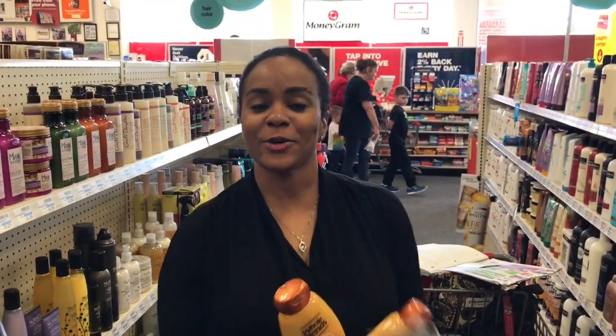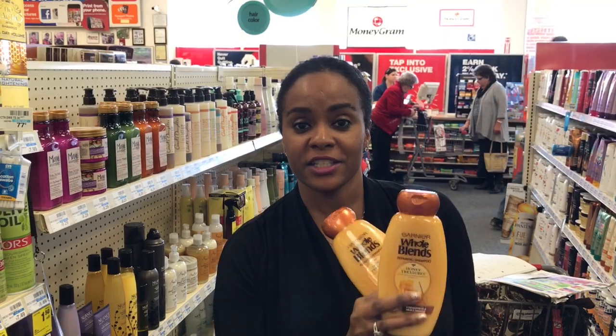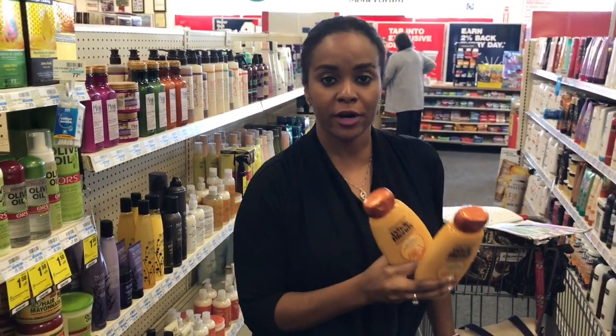All right guys, so another great week for the Garnier Whole Blends conditioners and shampoos. This week when you spend $12, you get $4 back. I'm going to purchase four of these because it's going to be a better deal that way — four at $14.